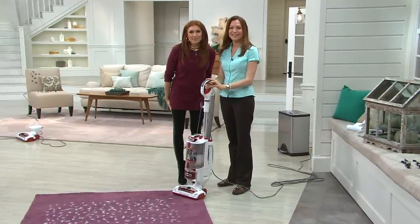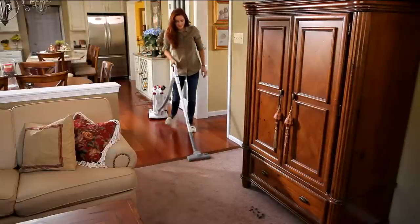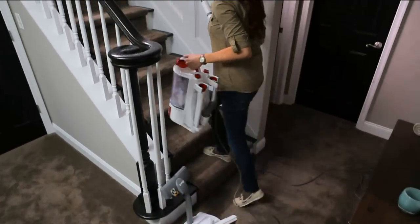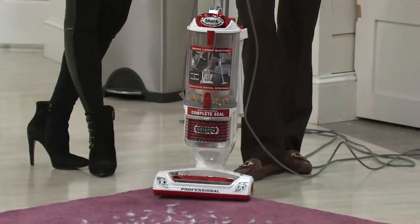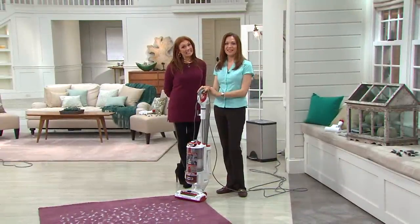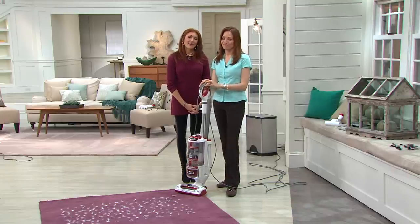Hey Vicky, what part of Louisiana are you from? I'm from Slidell. I hear you own the Shark Rotator — what do you think? I got this about two weeks ago. I've paid big bucks for vacuum cleaners — I'm talking about two thousand dollars. When this came on I said I'd give it a whirl, and I was blown away.